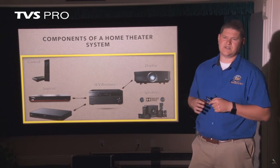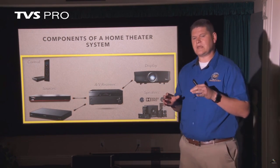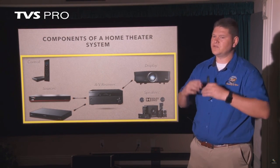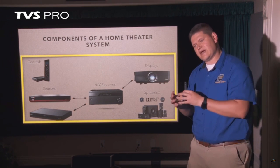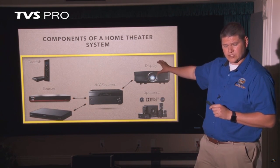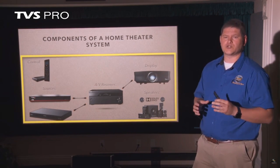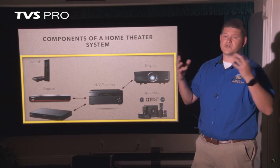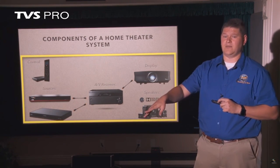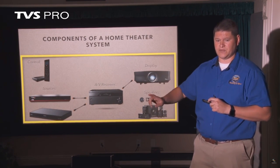Your home theater system, if you pick the right setup, can be controlled from a single remote through a control system. There are several different control systems out there. We recommend Control 4 because you can do a lot more than just control AV equipment — you can control other smart devices around the home through one brain unit, and it is Alexa enabled. So one voice command can do multiple things.